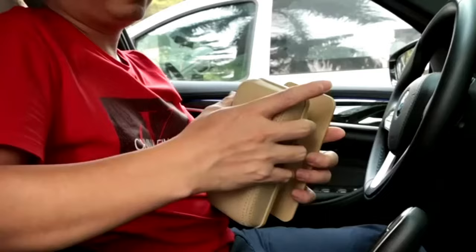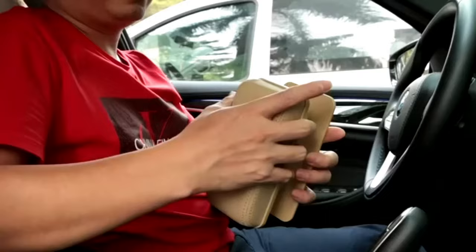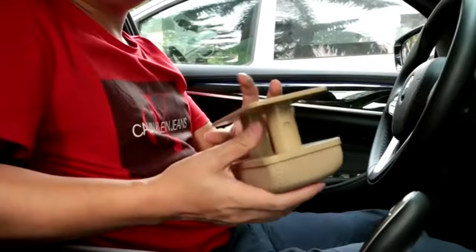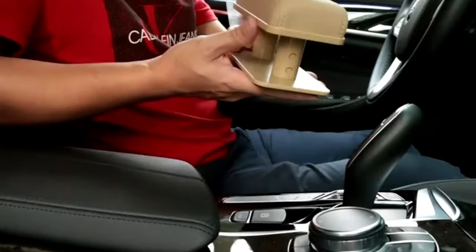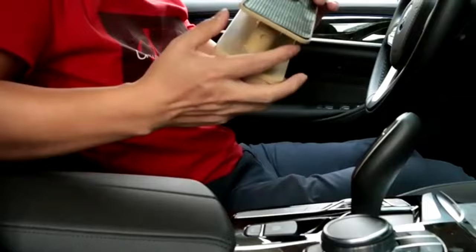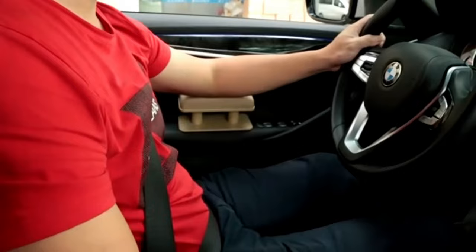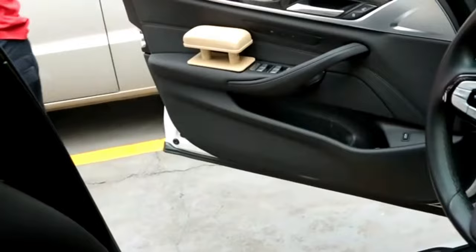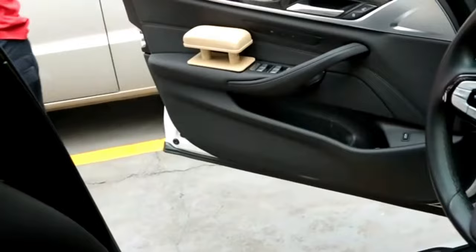The Geota Car Armrest Pad is a handy accessory for drivers who want more comfort and support for their left elbow. It is made of PU leather and ABS, which are waterproof, dustproof, and durable. It can be attached to the door or the center console of most car models and can be adjusted to three different heights. The pad can relieve pressure and fatigue on the elbow and prevent scratches and wear on the armrest. It is available in various colors and costs only $24.99.